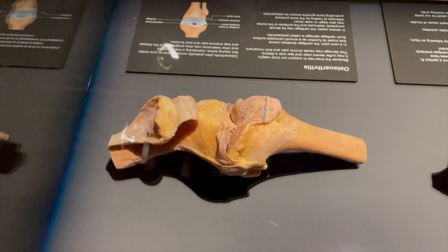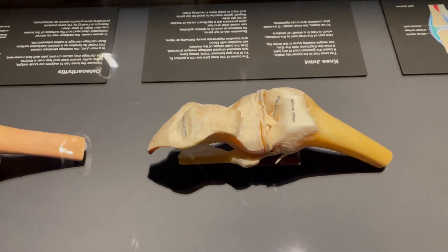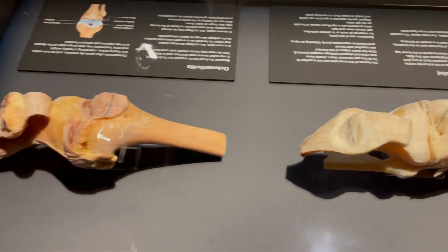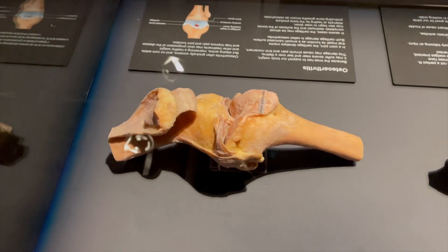This is the difference between a healthy knee joint on your right and a knee joint with arthritis. Wow.